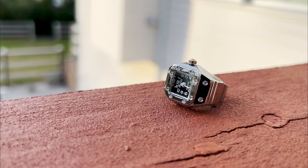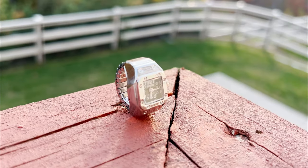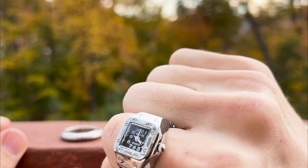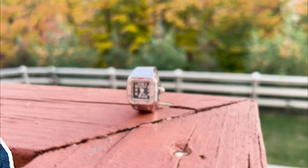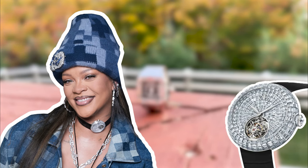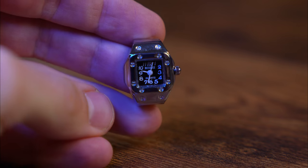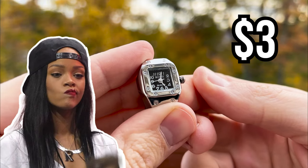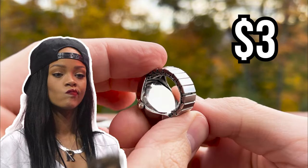Next up is a ring watch. Surprisingly, it actually works. It definitely looks unconventional on the finger, but who said watches can only be worn on the wrist? Rihanna once wore a watch as a necklace, though she had to use a mirror to check the time, I assume. The ring fits various finger sizes and is priced at only $3 — a far cry from Rihanna's $700,000 watch.